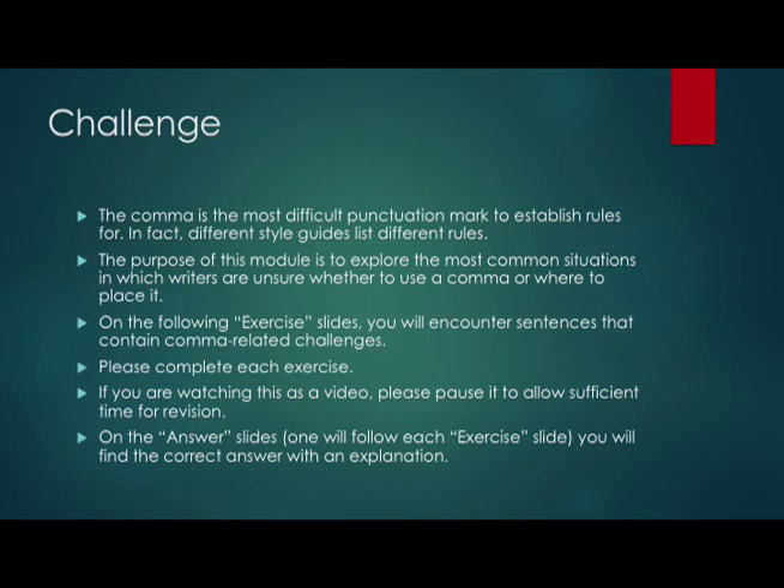Hello and welcome to the grammar skills module for commas, titled Commas for Clarity. One of the things we have to remember about commas is that there are really a wide range of rules that sometimes conflict with one another. The comma is really the most difficult punctuation mark to establish rules for. If you look at different style guides, they actually give you different kinds of rules on where and when to put a comma. So what I'm hoping to do in this module is look at the most common situations when it would be helpful to have a comma, or when we might think there should be one but there shouldn't, so that we get a basic understanding of how to use this important type of punctuation.